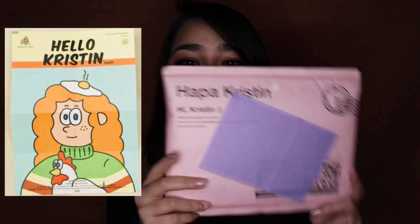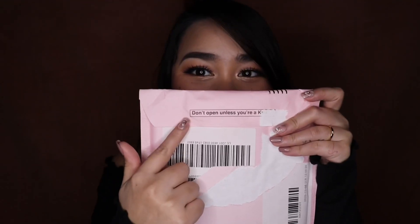Because it says here on the packaging, 'Hello, Kristen.' And on the seal, it actually says 'Don't open unless you're a Kristen.' So I figured, oh, they call their customers Kristen. I think it's just so unique and cute.